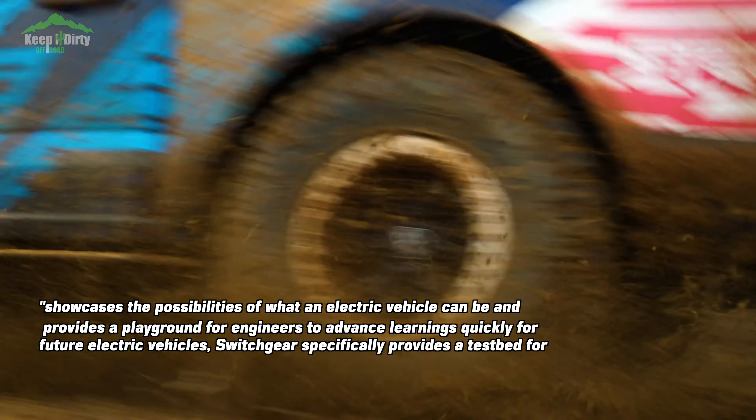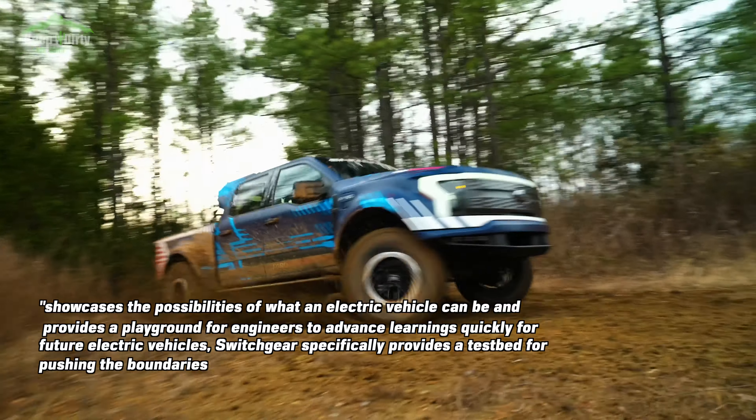Switchgear specifically provides a test bed for pushing the boundaries of what's expected from electric trucks. So for your sensitive Raptor guys, stop getting your panties in a bunch. This isn't going to replace your Raptor anytime soon. It may not even go into production, but I hope it does.